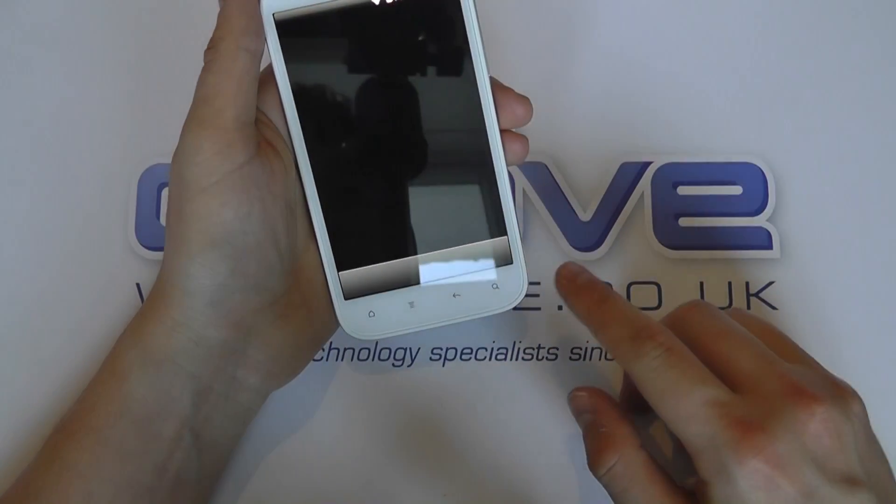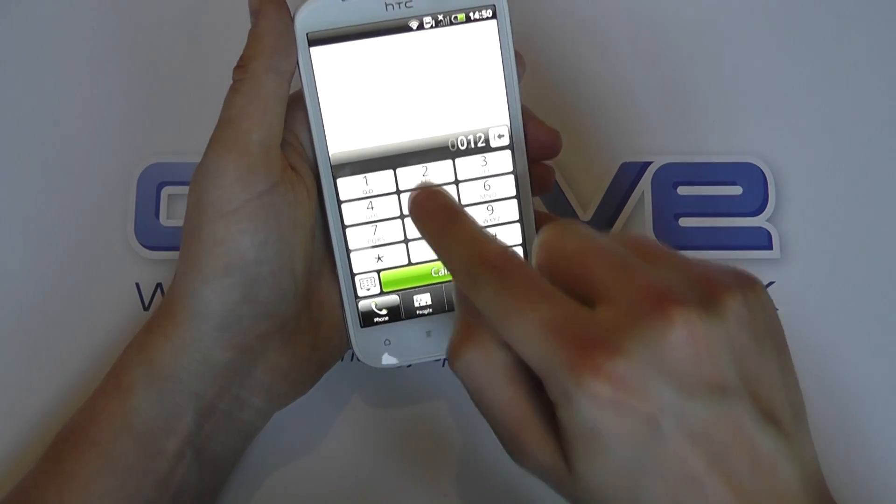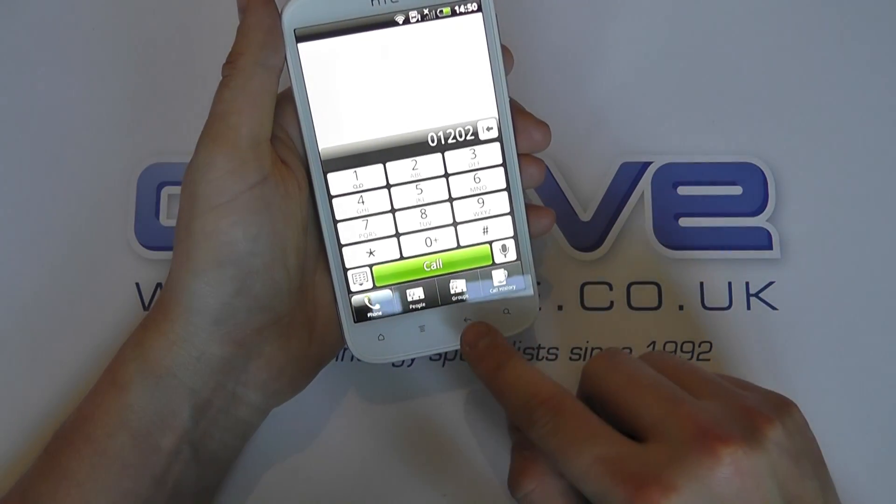We've got the phone — and again, that is huge. We've got a big old dialer screen there.